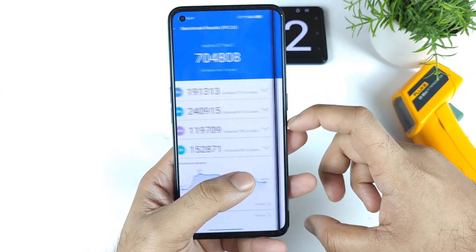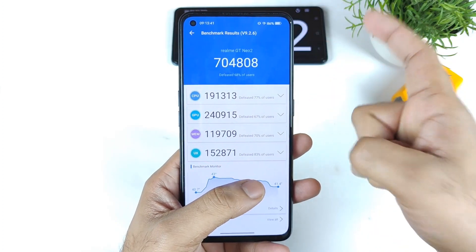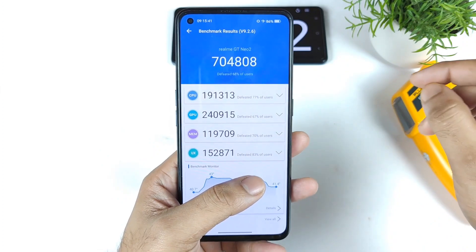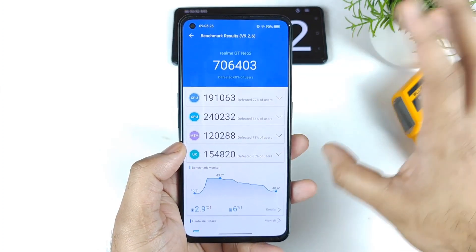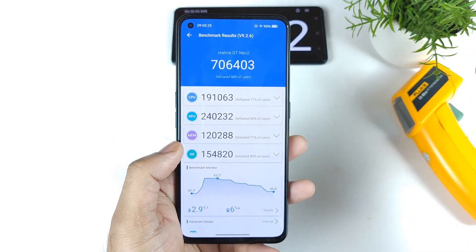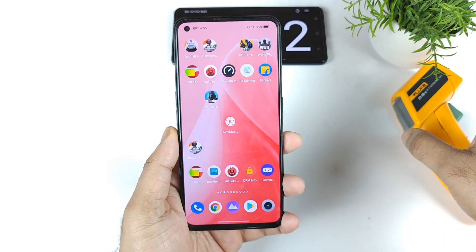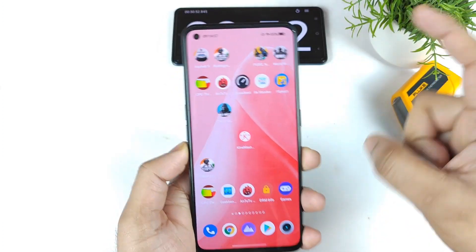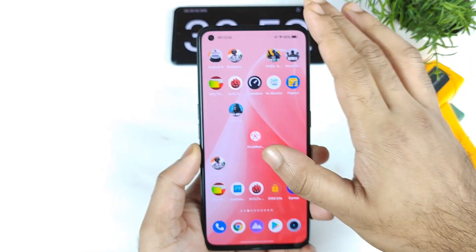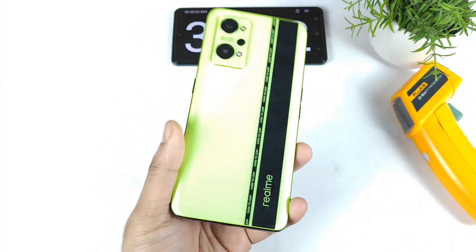I cannot find any significant decrease in CPU or GPU performance even after a long testing session — that's really fantastic. Overall, the score went from 7,11,000 to 7,04,000 — a difference of about 7,000. Anything between 10,000 to 20,000 difference is acceptable; 50,000 to 1 lakh difference is not acceptable, so this result is not bad at all. The complete test ran from 100% battery down to 85%. Thank you for watching — stay tuned for more updates, bye!